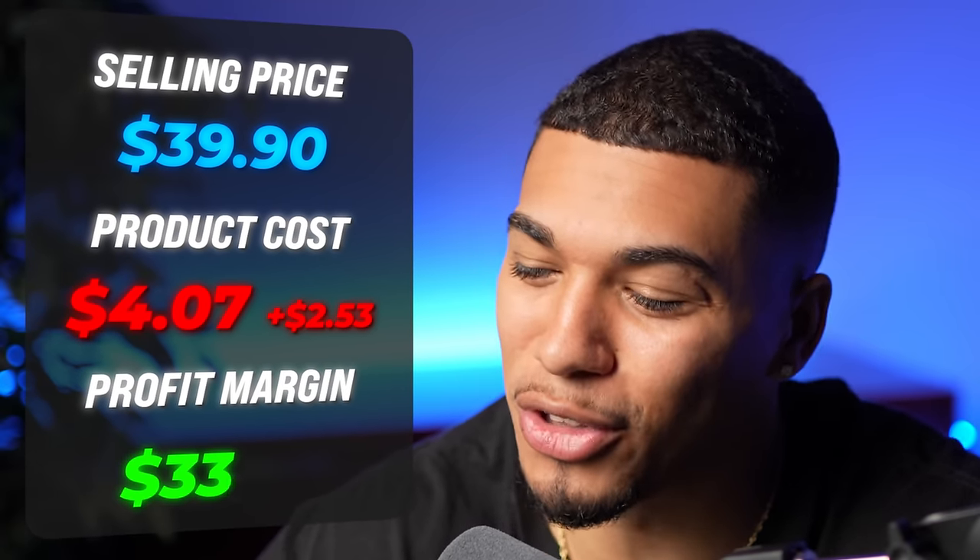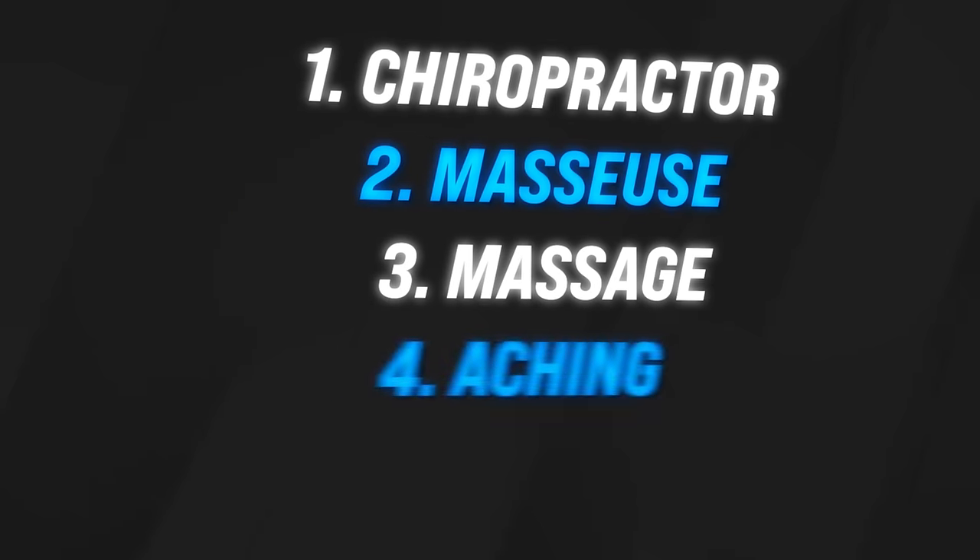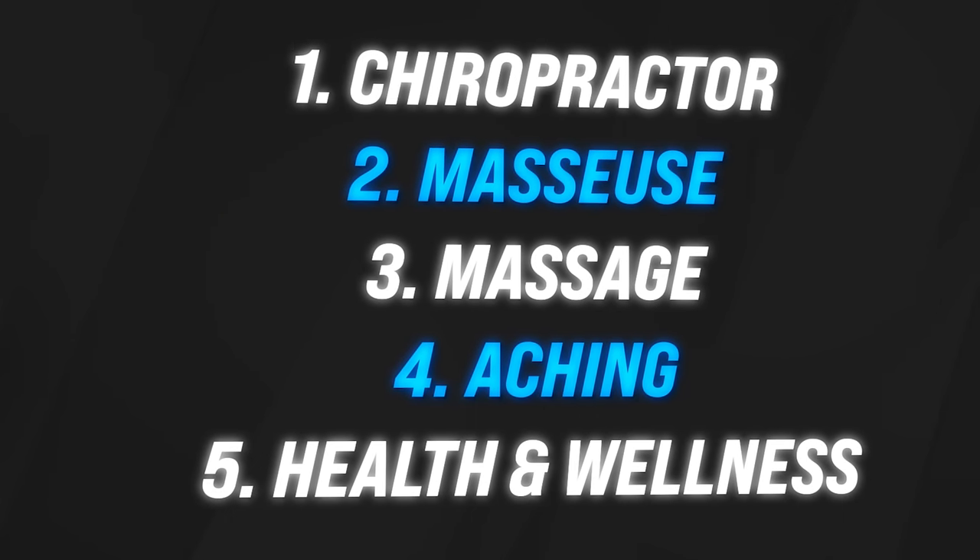The five interests I would test with the neck stretcher are chiropractor, masseuse, massage, aching, and health and wellness.